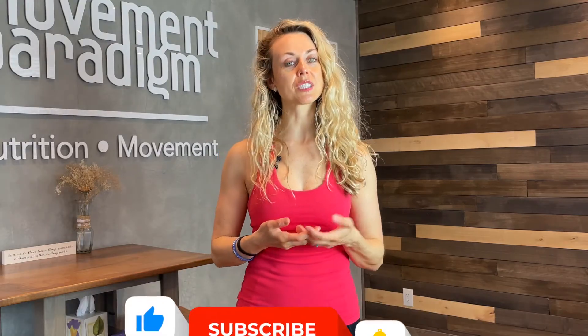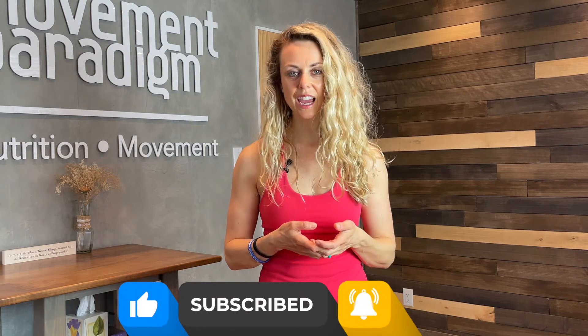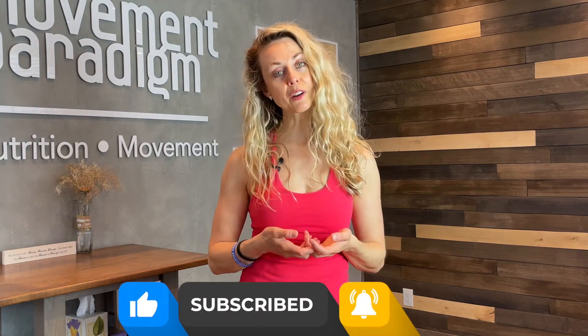If this was helpful, make sure to give it a like, share it with a friend or family member who might need this, and please make sure to subscribe to our YouTube channel, The Movement Paradigm, for weekly tips on mindset, nutrition, and movement. Thank you as always for your support. I look forward to seeing you next week.